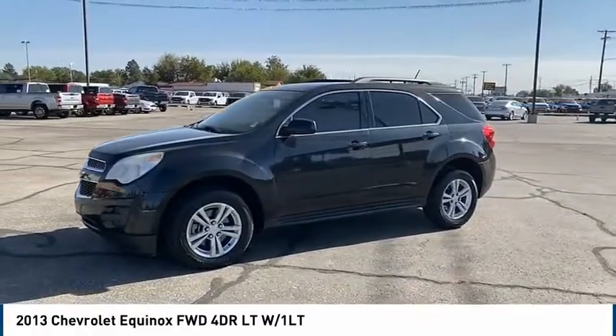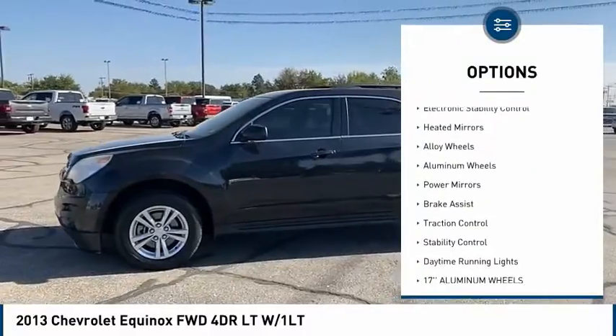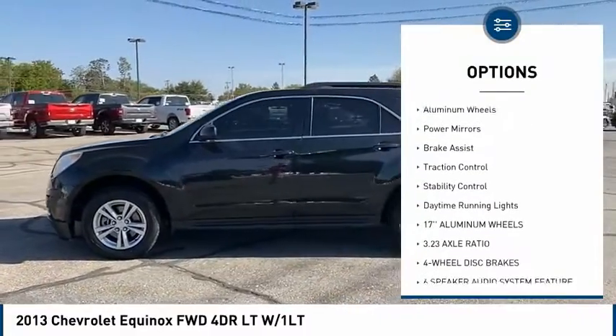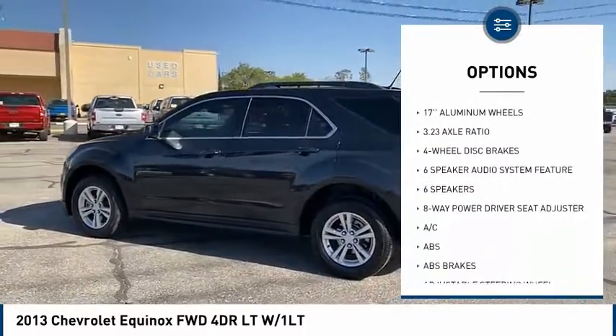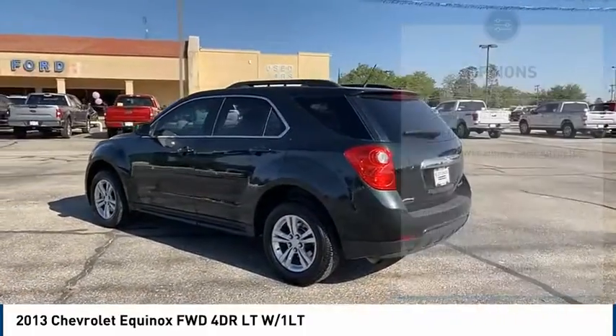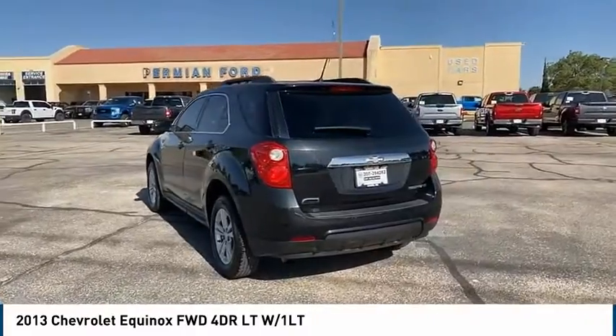Here are some of this vehicle's great options: tire pressure monitor, electronic stability control, heated mirrors, alloy wheels, power mirrors, brake assist, traction control, stability control, and daytime running lights.